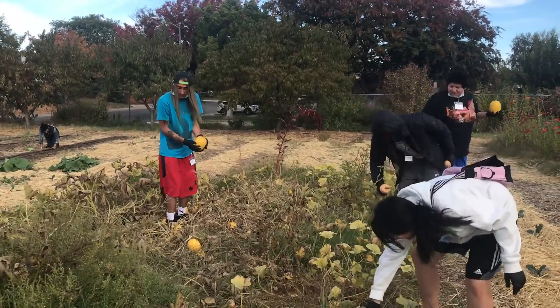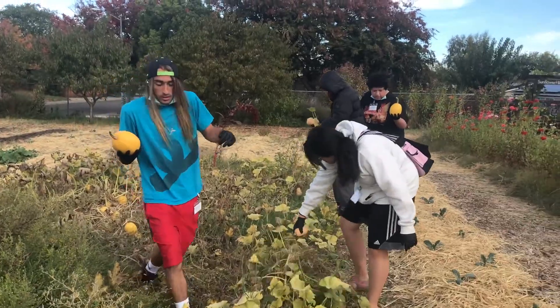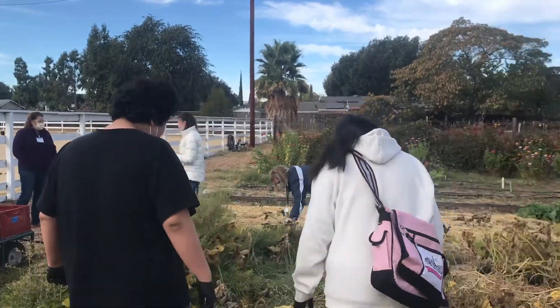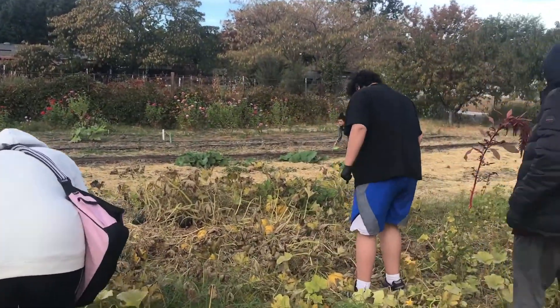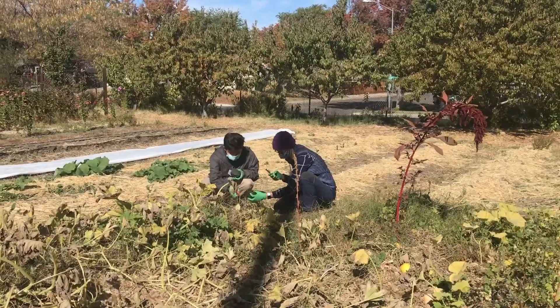We have many kinds of winter squash growing in the garden this year: spaghetti squash, acorn squash, butternut squash, and delicata squash. What squash variety is your favorite? Let us know!